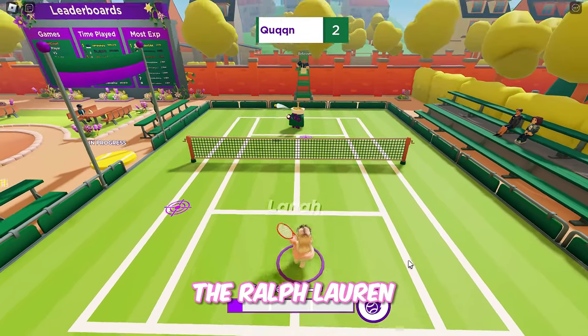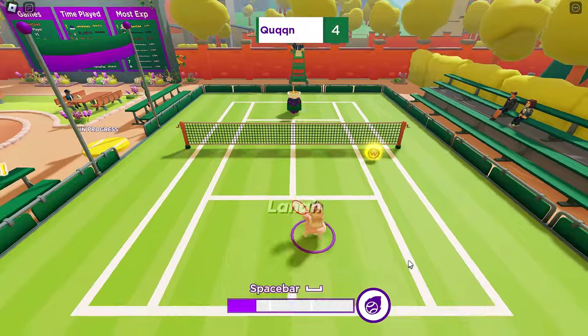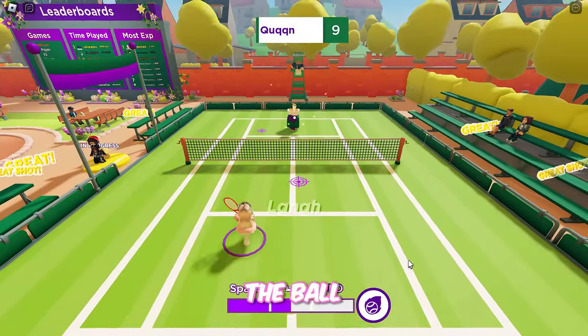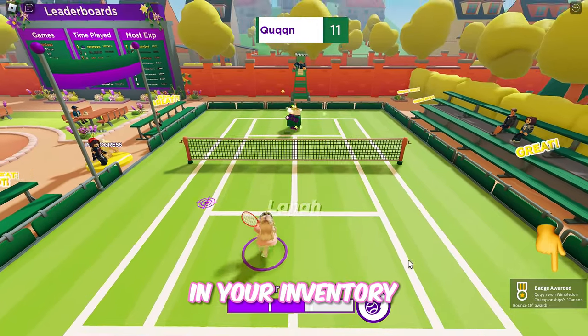You will obtain the Ralph Lauren Wimbledon Reversible Hat once you hit the ball 10 times. You can check how many times you've hit the ball on screen. When you hit the ball 10 times, you'll get a badge and the hat. This badge means you have the item in your inventory.